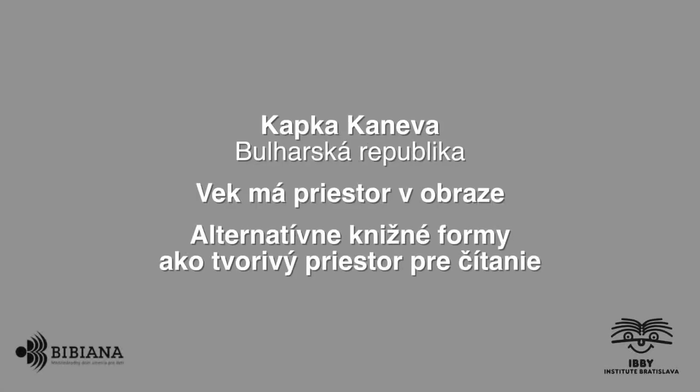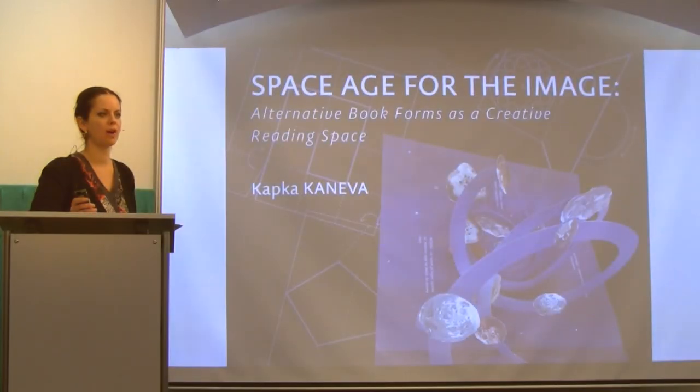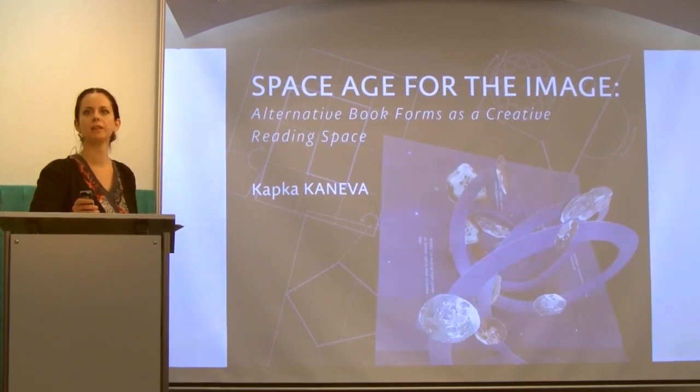Thank you very much. I will stand here because my presentation is mostly visual and I need to be able to control everything. I am truly happy to be here with all of you once again and I am very thankful to Miss Timotea Vrablova for the opportunity to share my point of view and learn from others' knowledge.